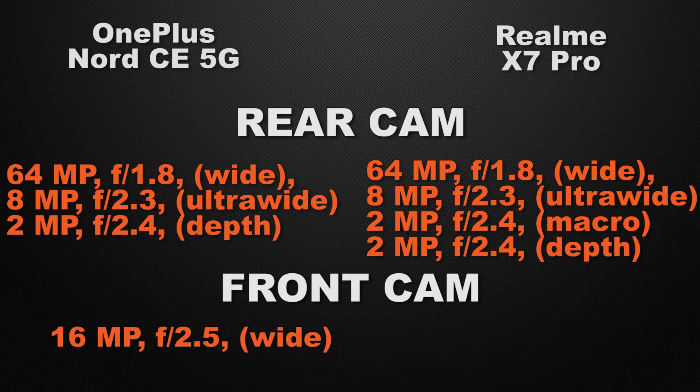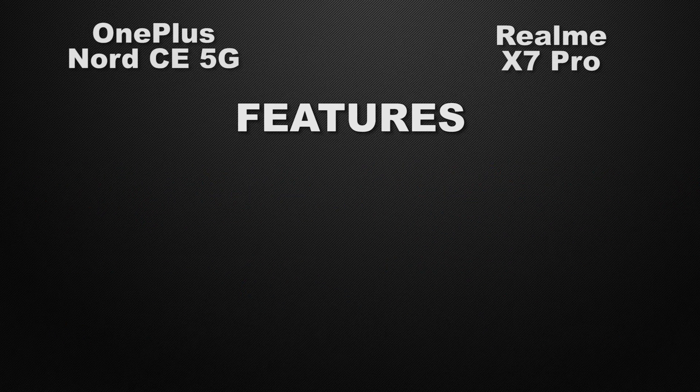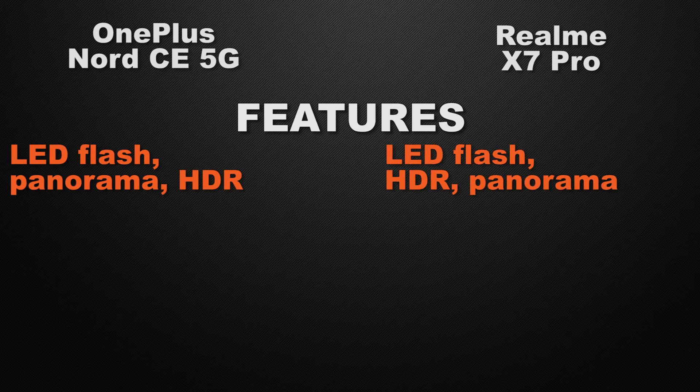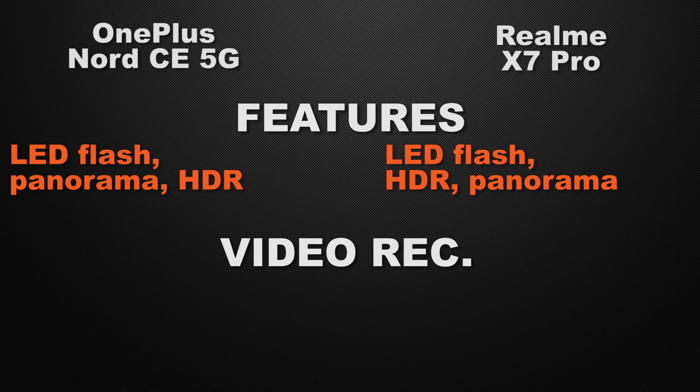For the front camera, the Nord has a 16MP wide camera whereas the X7 Pro has a 32MP wide camera, so the winner is the X7 Pro because it can take less noisy photos in low light conditions. Regarding camera features, both devices have LED flash, HDR, and panorama, so it's a tie.